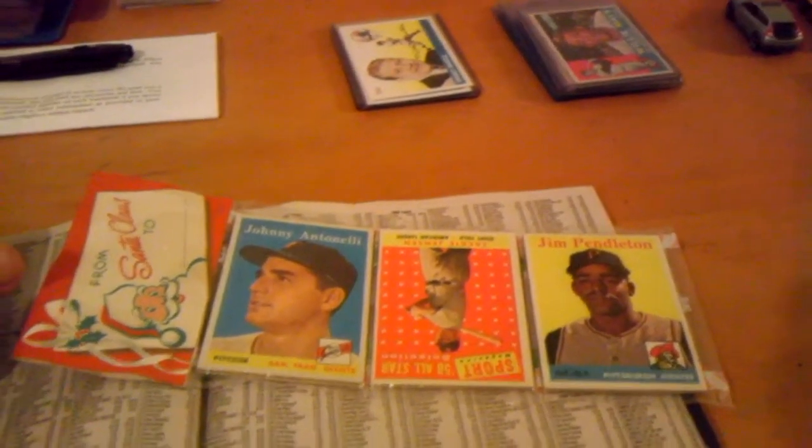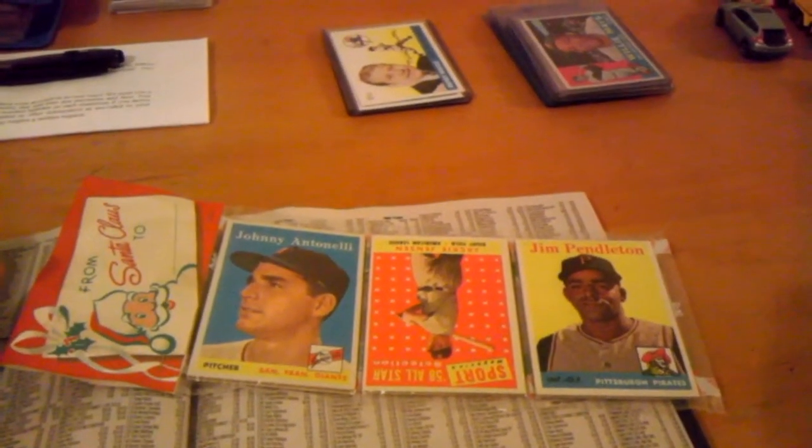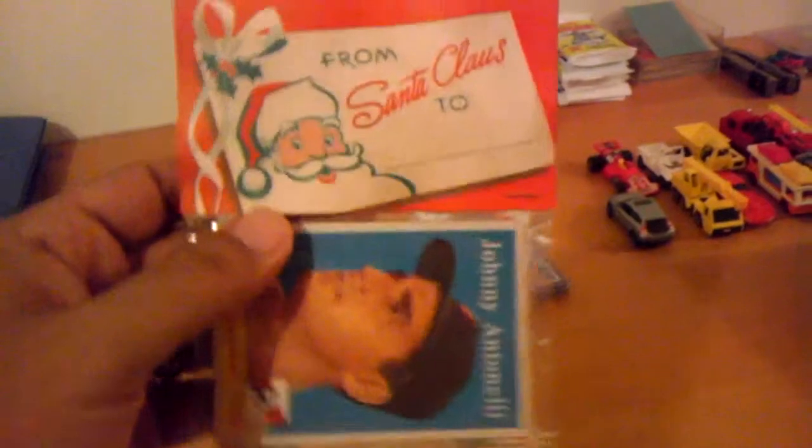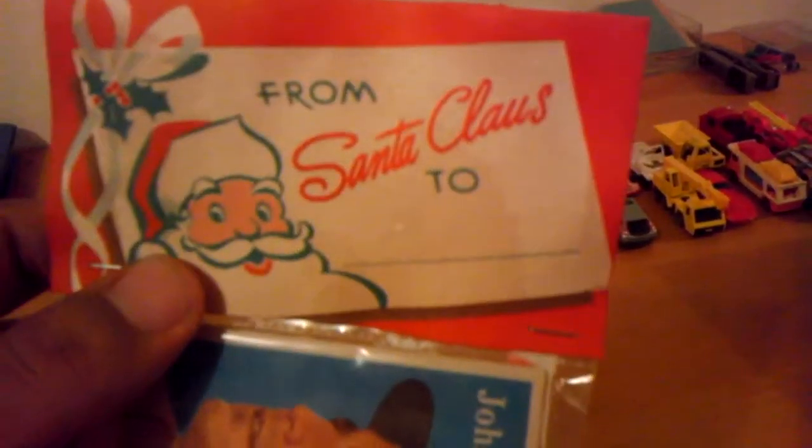I just got in the mail today from an online auction a 1958 Christmas pack. Looks to be legit to me. It looks kind of nice.